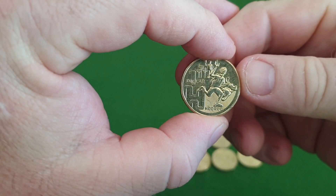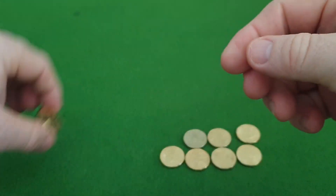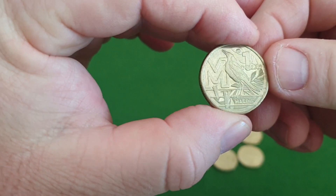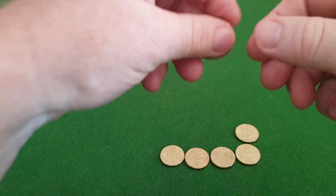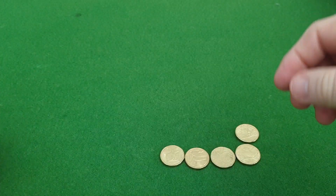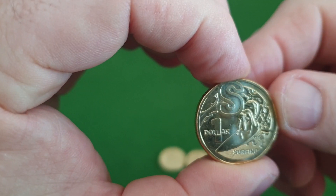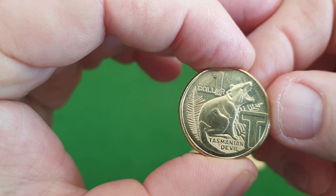From the Great Australian Coin Hunt, I got H for Magpies — you might hear them in the background of this video, they're always around my place — P for the Pinnacles, S for serving, and T for the Tasmanian Devil, which is a nice coin.